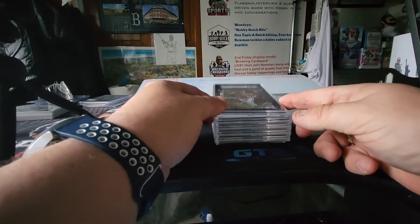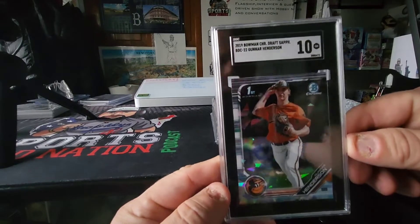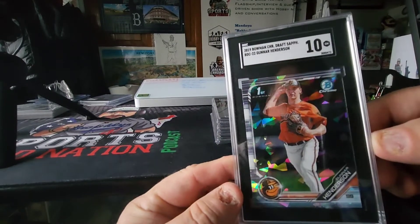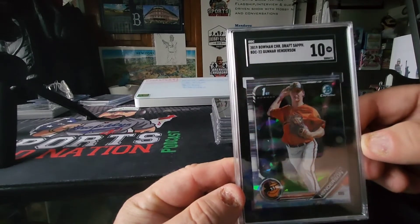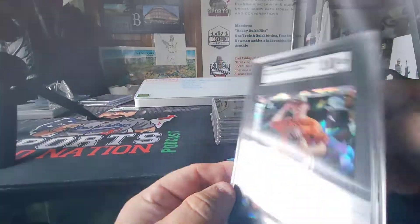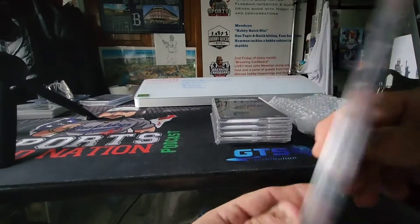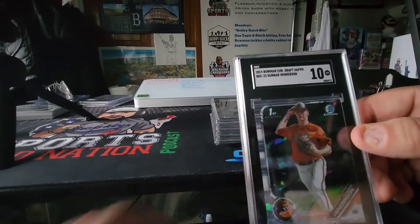This is a prospect card. My buddy Danny Black says this guy's going to be the real deal. It's the Bowman Chrome Draft Sapphire first Bowman of Gunner Henderson from the Orioles — he's been compared to Machado. He got a 10, so good job by me getting that submitted and graded. Nice 10 there — let that marinate.